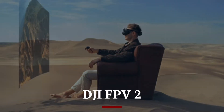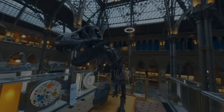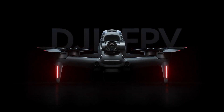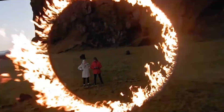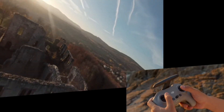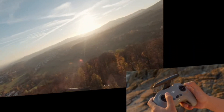DJI FPV2. The DJI FPV2 is expected to push the boundaries of immersive drone flying with significant improvements in speed, camera quality, and user-friendly features. Building upon the success of its predecessor, the FPV2 is likely to feature an upgraded camera with a larger sensor, allowing for better low-light performance, higher dynamic range, and improved color accuracy. The introduction of 4K at 120fps or even 5K video recording could bring more cinematic FPV footage, making it a great option for filmmakers and content creators.